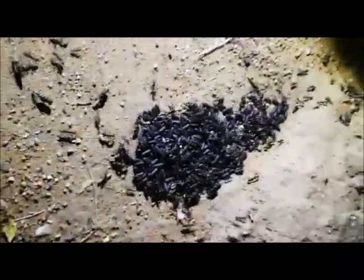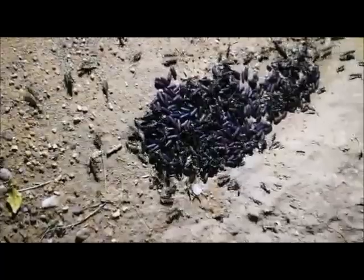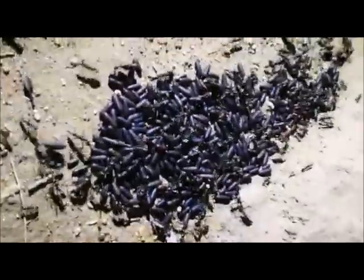Good evening everybody. We have a lovely example here of some of your hissing ants moving home. Remember your ants also belong to the same family as your wasps and your bees.